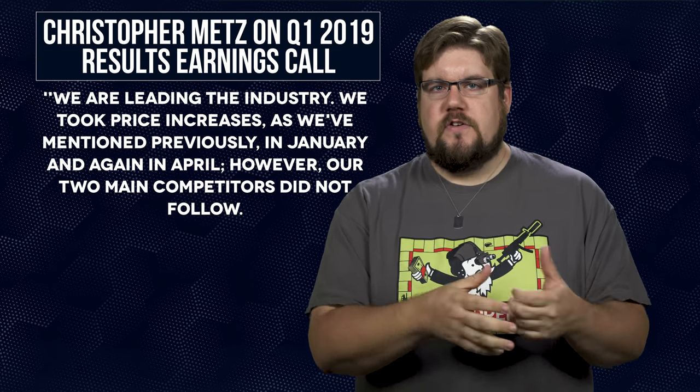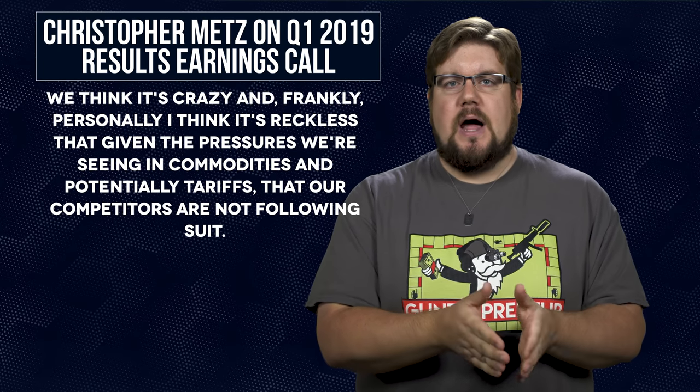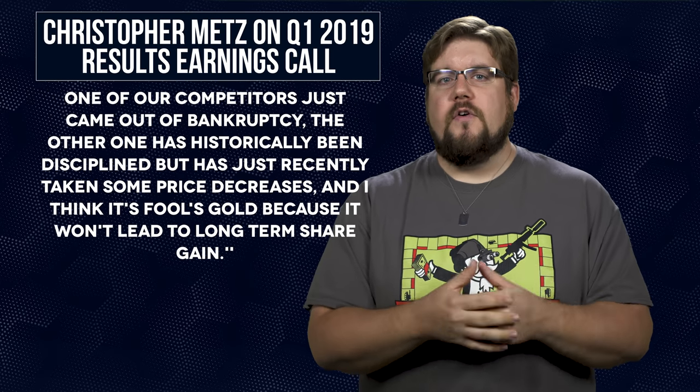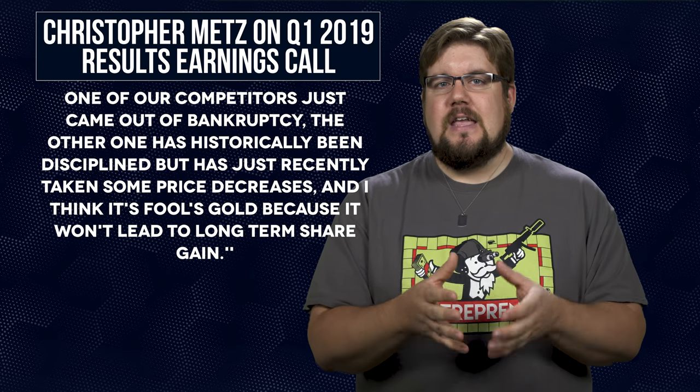Overall profit for the quarter was $113 million compared to last year's $146 million. On the earnings call, Chris Metz said something I find interesting: 'We took price increases in January and again in April, however our two main competitors did not follow. I think it's reckless that given pressures in commodities and potential tariffs, our competitors are not following suit. One just came out of bankruptcy, and the other has historically been disciplined but recently took price decreases — I think it's fool's gold.' What I take away from that is they think consumers should blindly buy from them when they raise prices, and competitors should follow as they dictate market pricing. Meanwhile, consumers don't care and continue to buy from the lowest bidder.